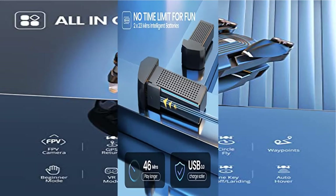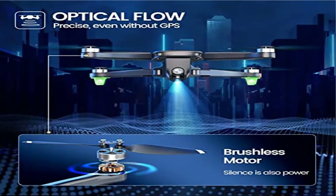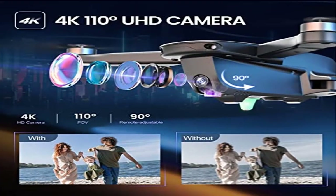Better Flight Experience: 2 batteries give you up to 46 minutes of flight. Functions like Altitude Hold, Optical Flow, Headless Mode, One Key Takeoff/Landing, and Speed Adjust make it easy for beginners or newbies.